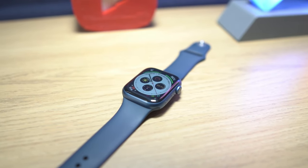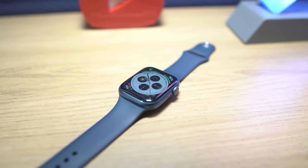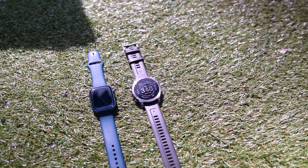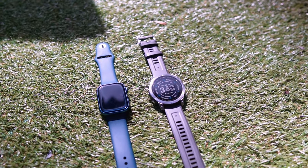On the other hand, the Apple Watch series shines as a smartwatch with its large display, fast charging, and deep integration within the Apple ecosystem. It's ideal for users who prioritize connectivity, health features, and a seamless experience with their iPhone and other Apple devices. Both watches offer unique strengths, so the choice between them will depend on your own specific needs and preferences.